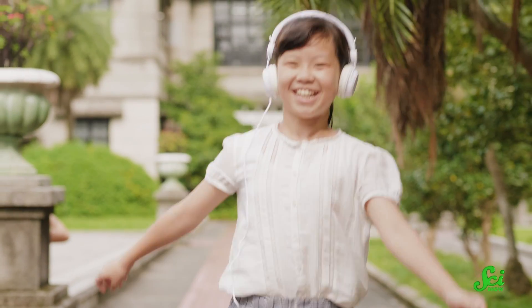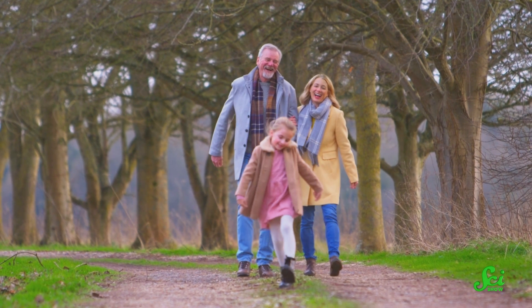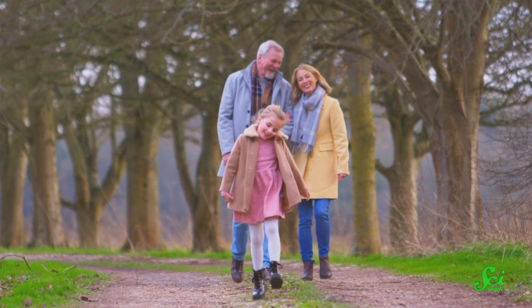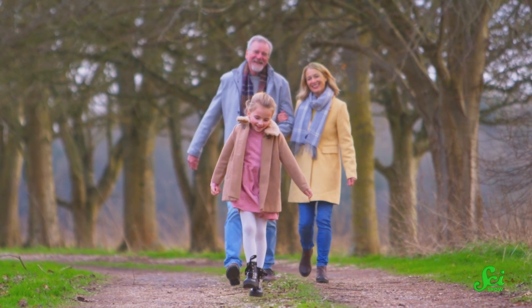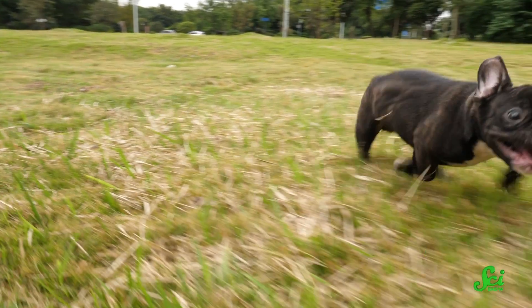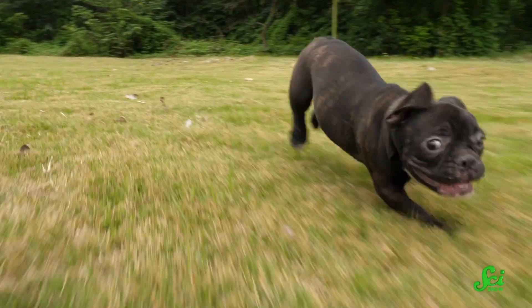Imagine a child skipping down the sidewalk, swinging their arms as they bound along. Kids skip a lot and make it look practically effortless. But as we age, most of us stop skipping — it takes a lot of energy and it's just not a practical way to get around. But across the animal kingdom, there are other animals that skip, and not just when they're young and developing. They show us that skipping isn't always impractical. Sometimes this whimsical movement is a pretty decent way to get around.